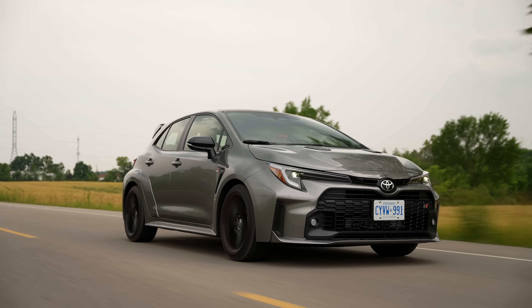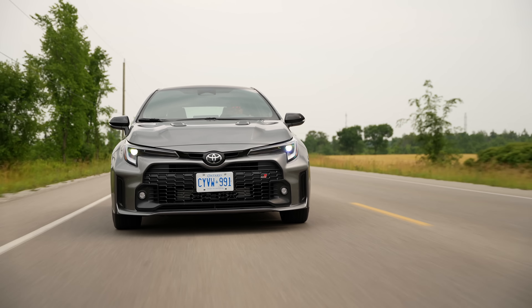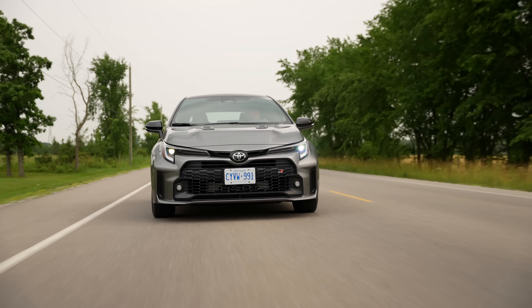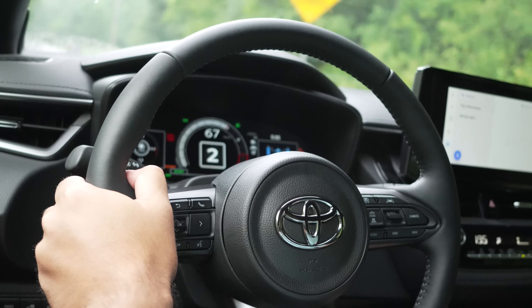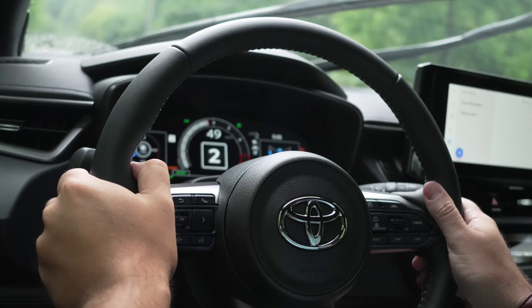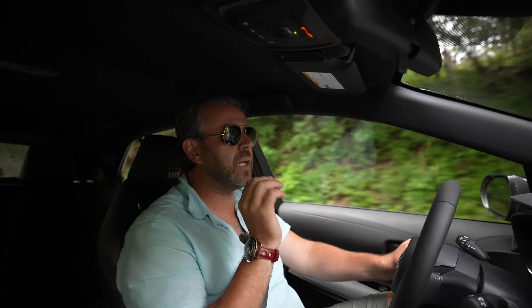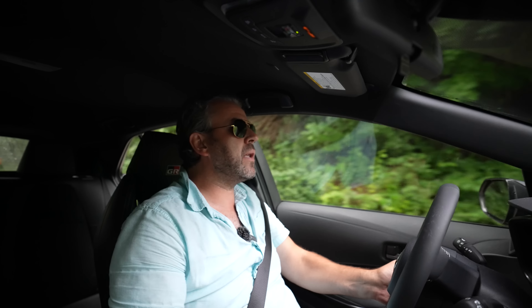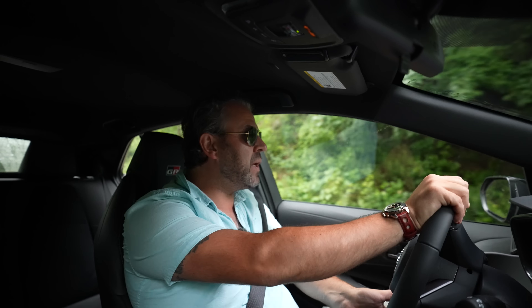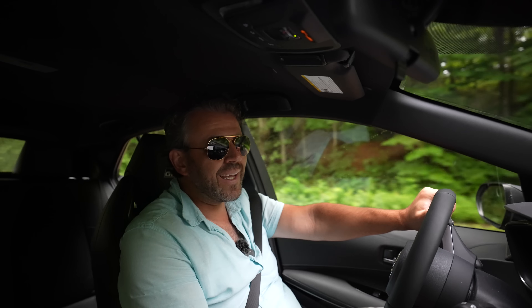It has a Torsen limited-slip differential, a tuned suspension system with McPherson struts and double wishbone in the rear, and springs tuned for more track experience. In comparison to the Focus RS, this thing is a treat — a very soft ride. Whether you have it in sport mode or normal mode, the difference is not massive. It doesn't have adjustable coilovers like the Focus RS. You have rev matching, which is nice — you can turn it on and off. You can see the turbo spooling and where power is being sent in the cluster. A Golf R passed by — I got quite a few thumbs up today, which is shocking for a Corolla.